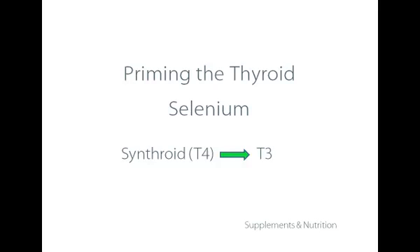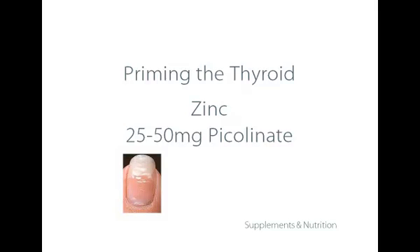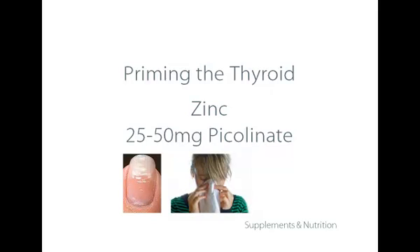Zinc is also essential. I suggest the picolinate form, between 25 and 50 mg. If you have indications of a zinc deficiency — such as white spots on your nails, recurring colds that take a while to clear up, or wounds that take a long time to heal — those are all signs of zinc deficiency, and you might want to take closer to 50 mg of picolinate.